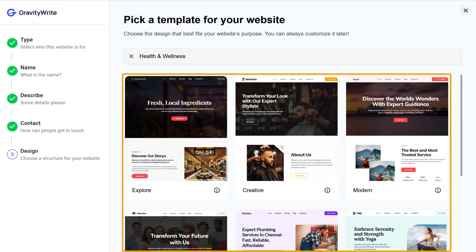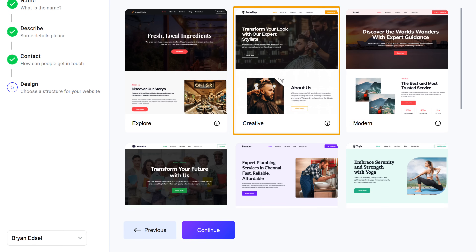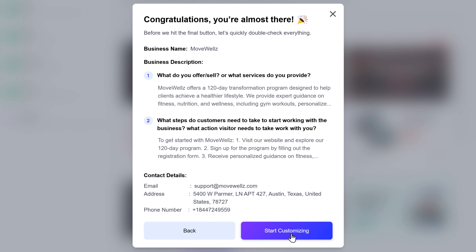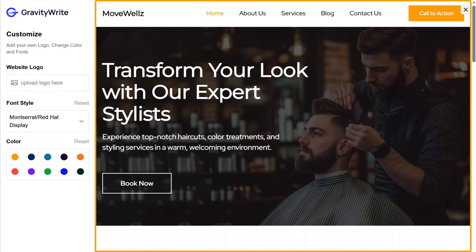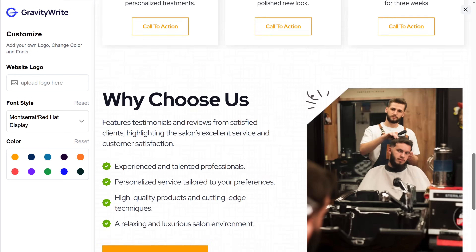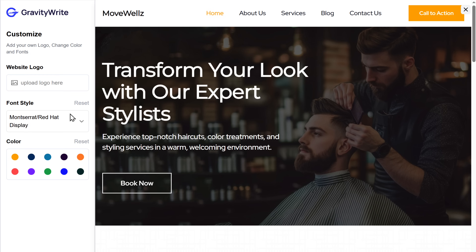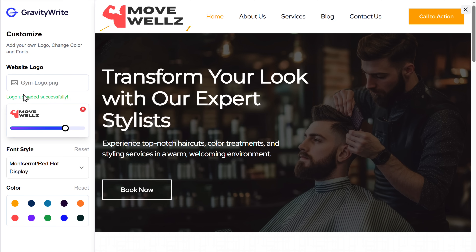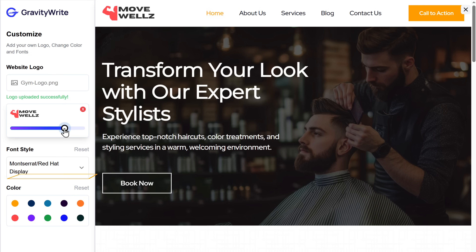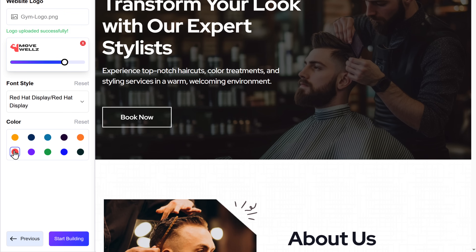Then you need to choose a design for your website. Here you'll find different website templates for different types of businesses, so choose the one that suits your business. I'm going to select this one and click Continue. Now click Start Customizing and GravityWrite will import the template. Once it is ready, you can see that we have a complete website with the content and the images.